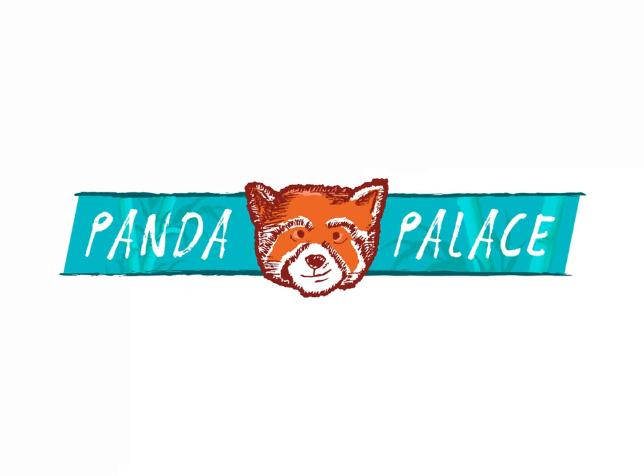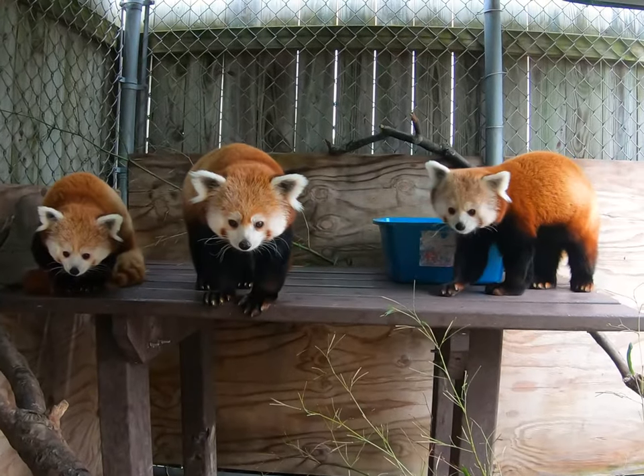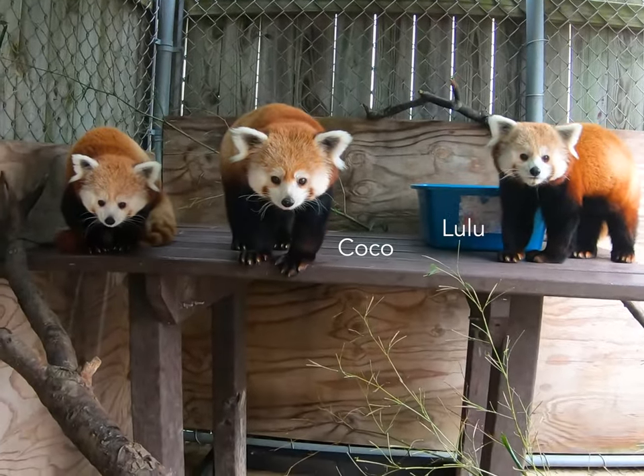Coco, Lulu, Penny, Panda Thomas! So who do we have here? Those are our red pandas, Lulu, Coco, and Penny.